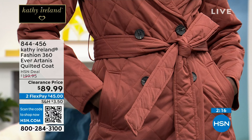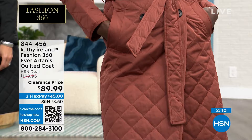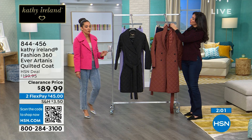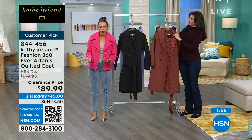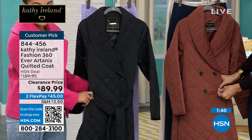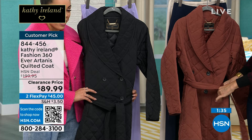Customer pick — reviews are perfect five stars, only airing on the day, and it's $110 off. You're saving more than you're spending on this opportunity. You're going to buy now and wear now. It's cool now. Here in Florida it's going to get even colder as we go through this winter season. So let me update you quickly: 200 in the black, and my final 75 left in the paprika. That's the one you want to grab. 844-456 is the item number.